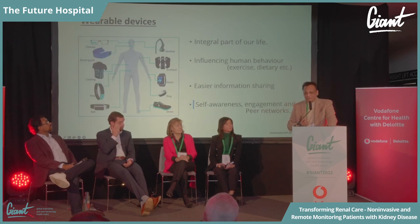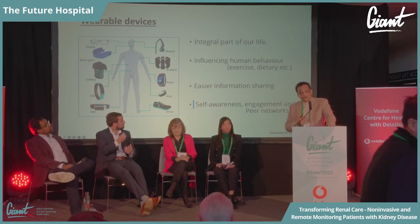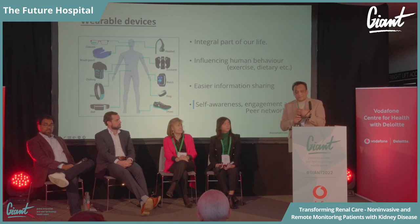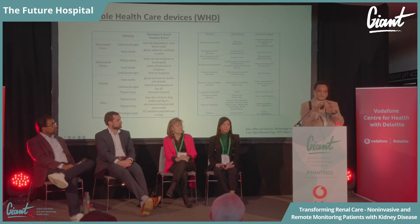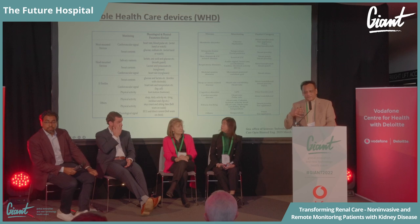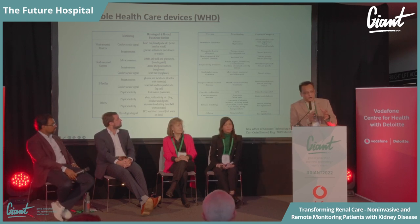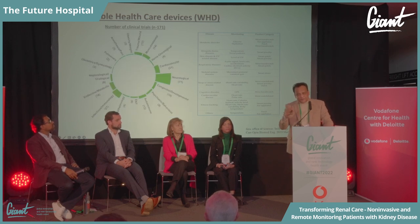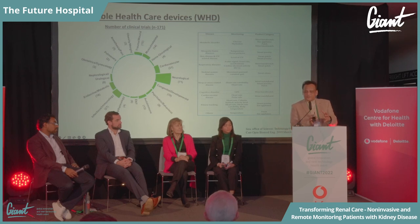Wearable technology is already out there and it's influencing our behavior — for most of us it's become part of our life. We share information on running clubs, it enables peer-to-peer learning. A technology people are used to wearing and living with will be much easier to adopt. There are many devices available in different materials for different diseases — it's not a new market. But what we really need is a device that offers everything comprehensively. There are also numerous trials ongoing globally, showing significant attention from healthcare organizations looking at wearables as a potential solution to enhance patient care.